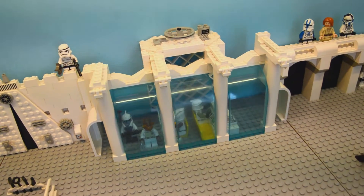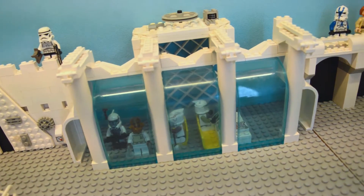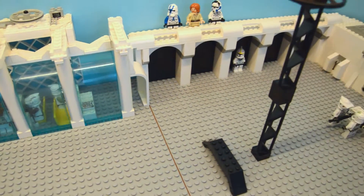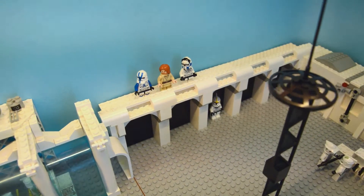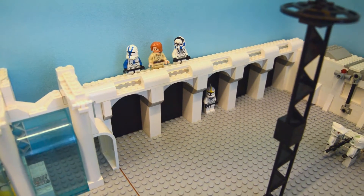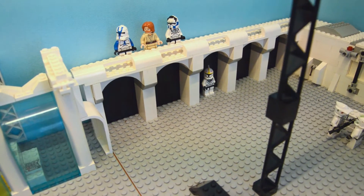Next we have the headquarters, where we can see a few clones working hard on their computers and Admiral Ackbar. Here's our radar, and behind it Obi-Wan Kenobi with 501st Legion clones. Here you can also see some entrance to the clone base.